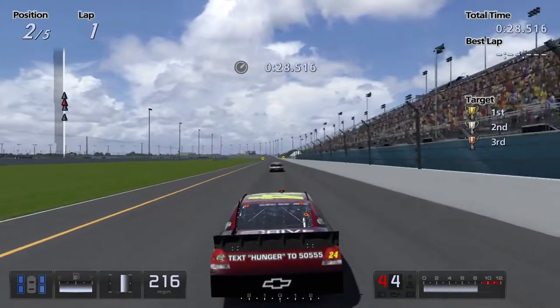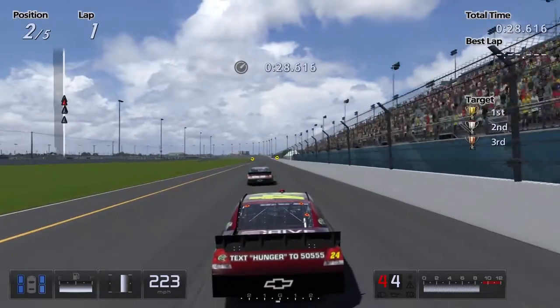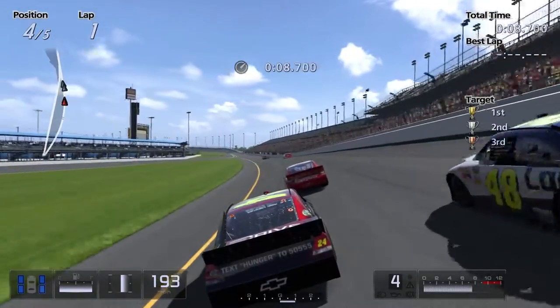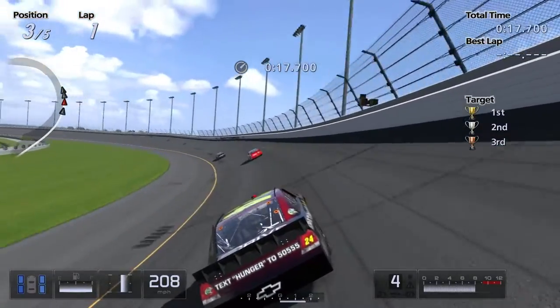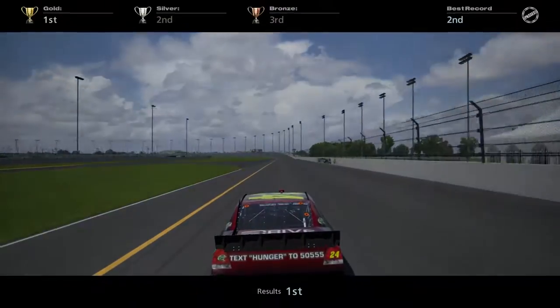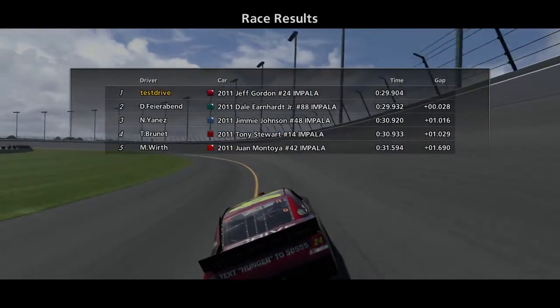Damn it. That was so close. I would accept nothing but first. Come on! Damn it! God damn it! Why is this so hard? Text hunger to 50555, apparently — that's all you need to know. God, the steering input sucks on the controller. Yes! I finally did it, but I barely did it. I'm pretty sure I won by like 0.02 seconds — 0.08. Wow. That was fun, and slightly annoying.